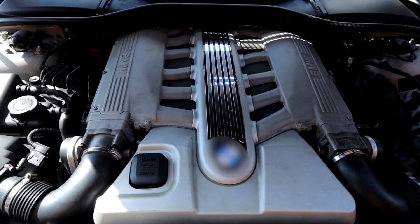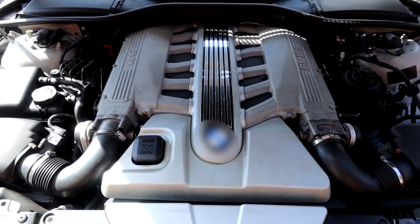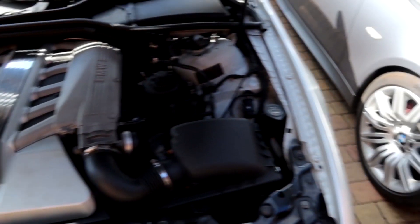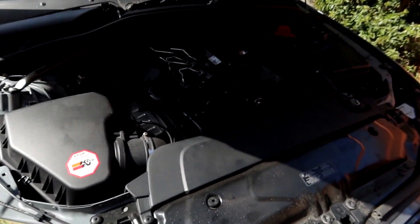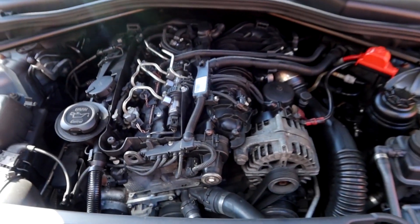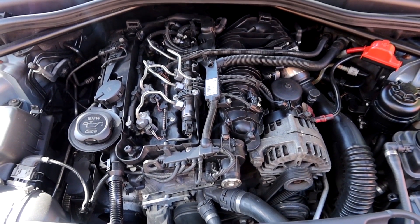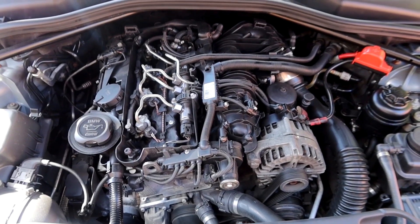So we have a petrol engine here — this is a V12 6-litre naturally aspirated petrol engine — and then over here we have a two-litre four-cylinder turbocharged diesel engine. Now let's get into the differences between the two.